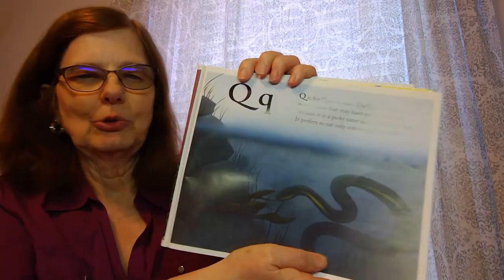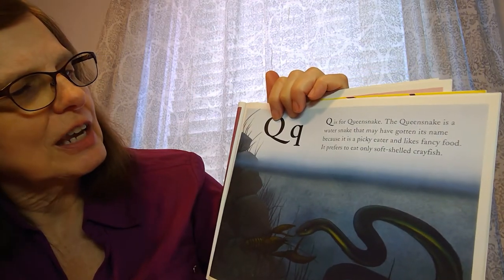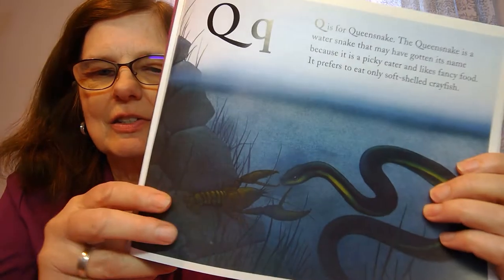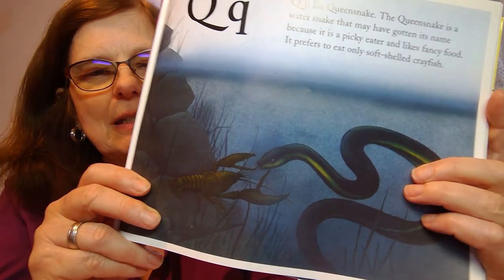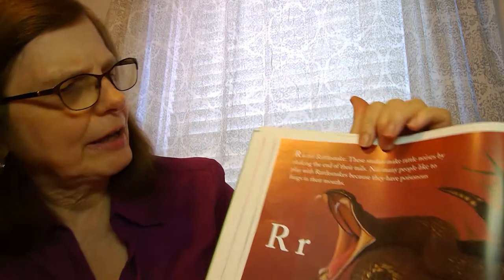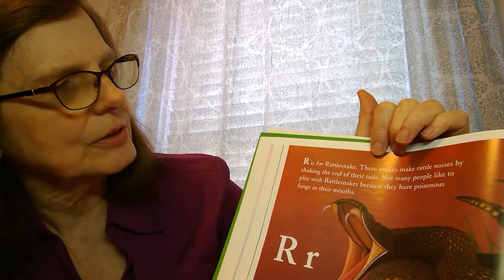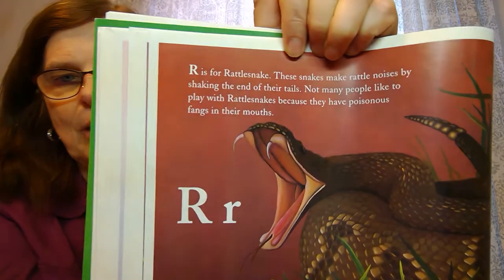Q is for queen snake. The queen snake is a water snake and it may have gotten its name because it's a picky eater — it only likes to eat soft-shelled crayfish. Then comes R for rattlesnake. These snakes make rattle noises by shaking the end of their tails, and not many people like to play with rattlesnakes because they have poisonous fangs in their mouth.